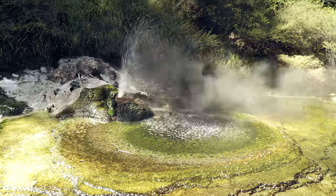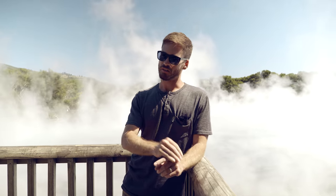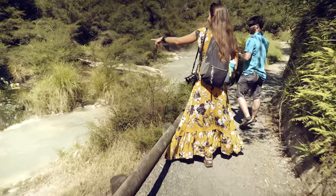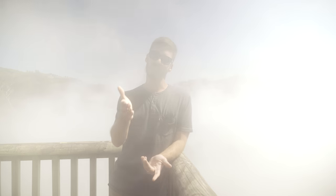Second option would be to go to Waimangu Volcanic Valley, which is one of the bigger, well-known geothermal areas. It's right next to a massive volcano that erupted about 120 years ago, and it's got the largest hot spring lake in the world. There's lots of craters, there's bubbling mud. It's really cool and they have a walking path that'll take you about two to two and a half hours. It's 48 New Zealand dollars to get in, so it's not free, but we thought it was worth it and would recommend it if you have the time.